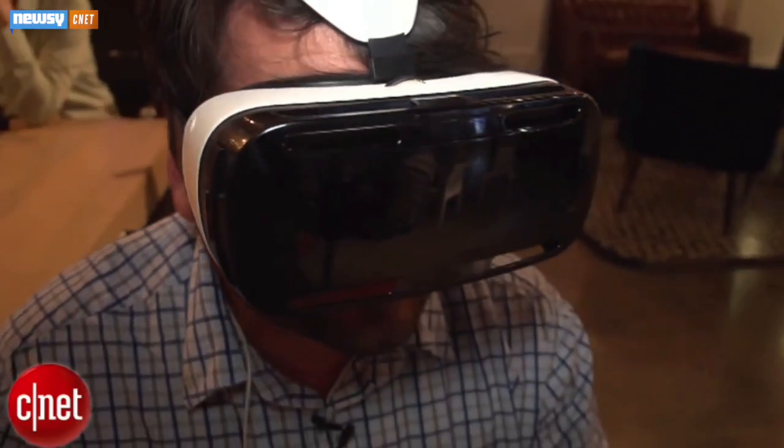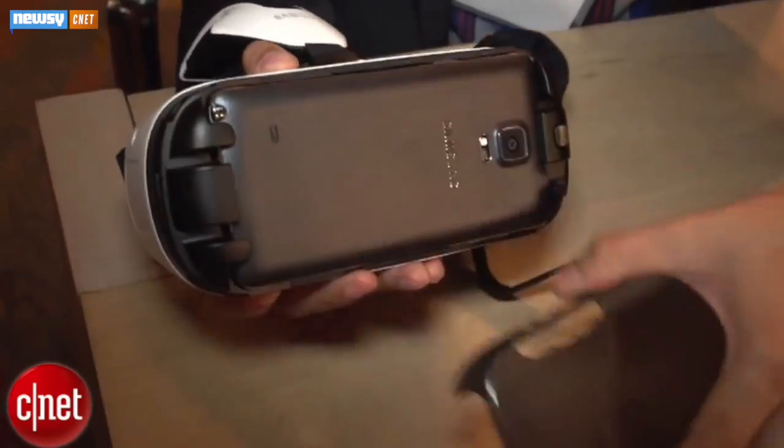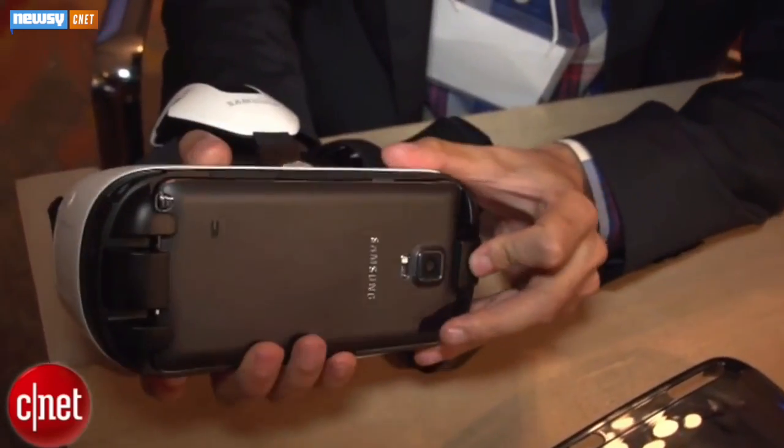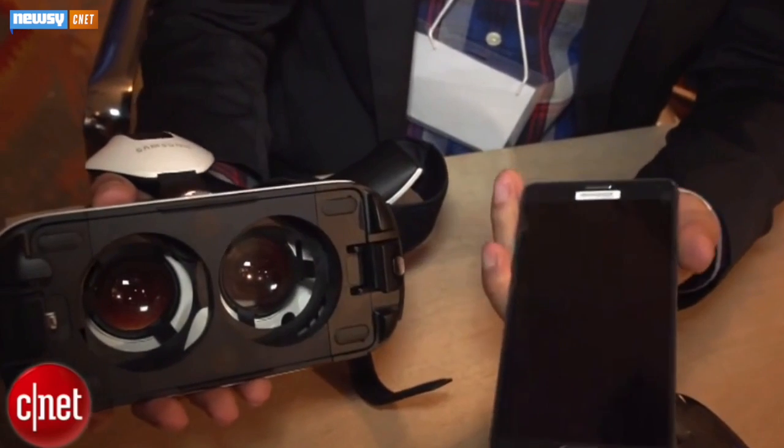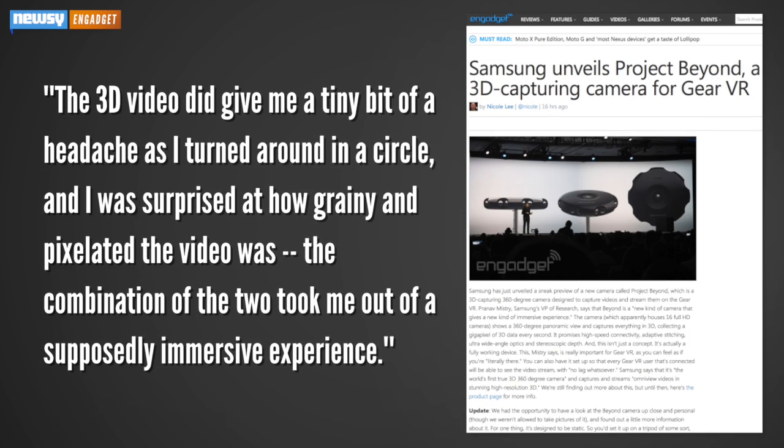The feeling of presence makes or breaks a VR experience. Writers at Engadget and The Verge say Project Beyond looks promising, but note the prototype still has work to do. The 3D video did give me a tiny bit of a headache as I turned around in a circle, and I was surprised at how grainy and pixelated the video was. The combination of the two took me out of a supposedly immersive experience.